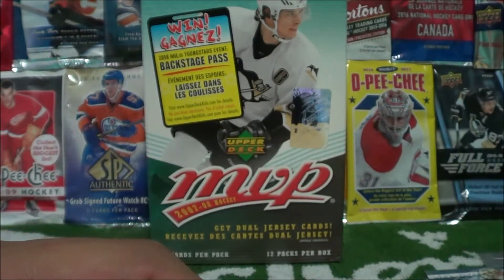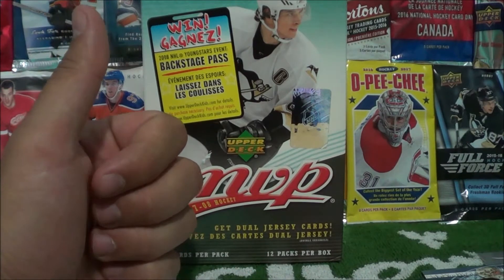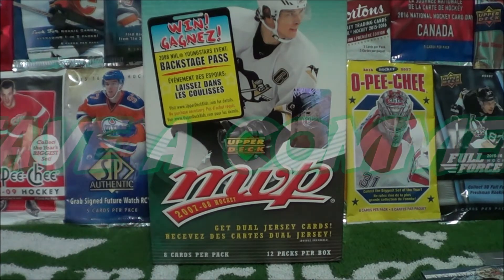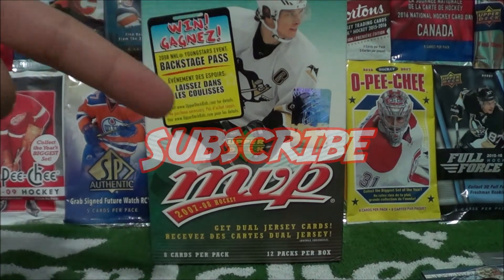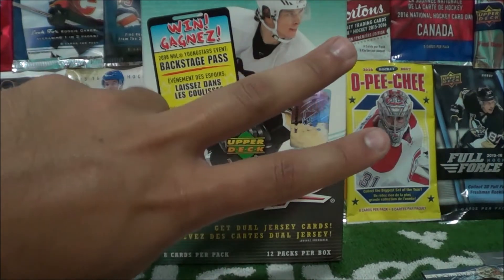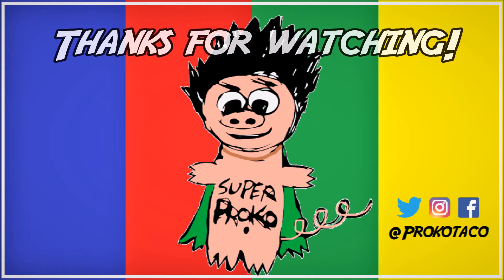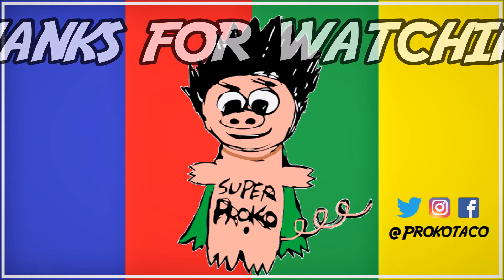That concludes our break. I want to thank you guys for watching — if you enjoyed this episode, make sure to click that like button as it really helps me out. Leave a comment below with what you think of this set and whether you think it's worth collecting. Make sure you check out the rest of the Sports Card Expo series — we've got a few more episodes coming up, so make sure you're subscribed so you don't miss out. Thanks for watching, and until next time — peace out, Proco Taco! Don't forget to check me out on Twitter, Instagram, and Facebook.